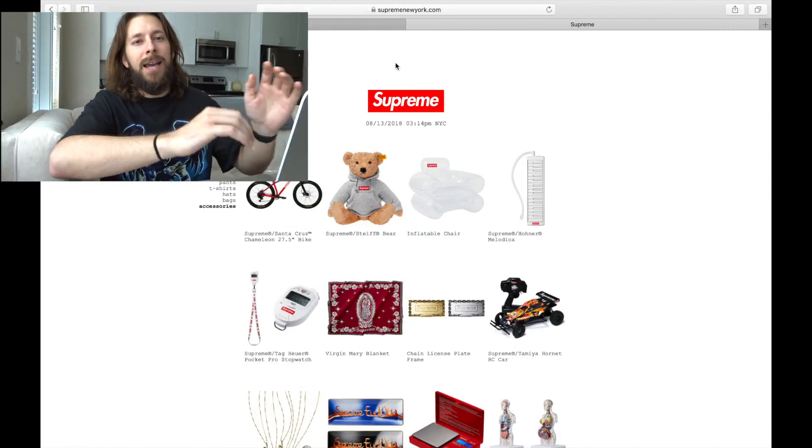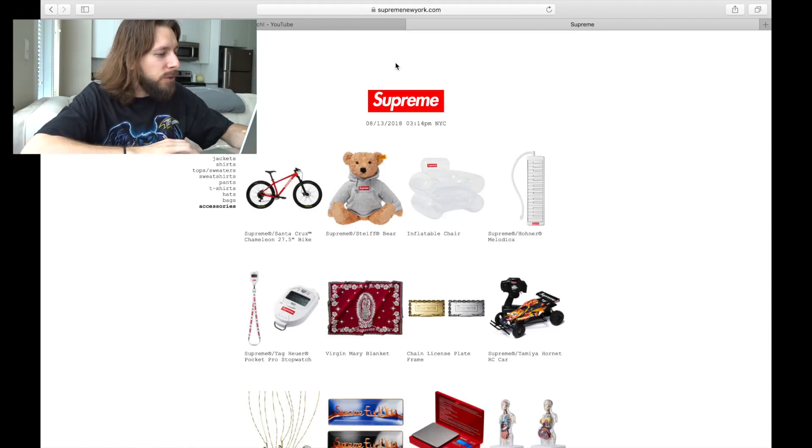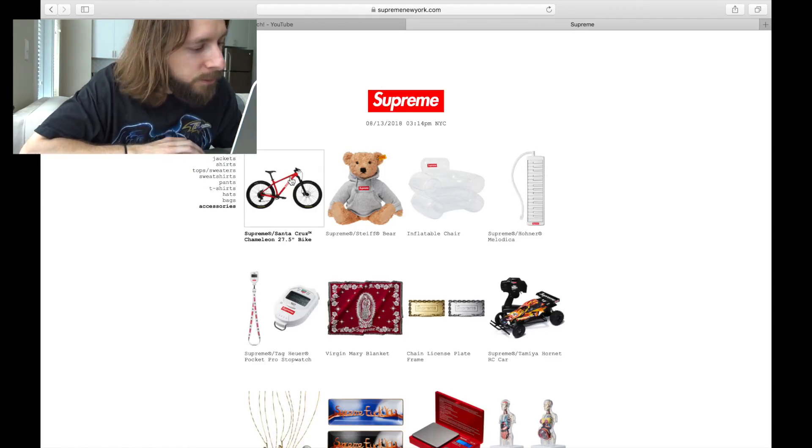If you guys are interested in a lookbook preview, I've actually already done one of those videos — I will link it down below. Go ahead and watch that as well. But the accessories are so fire. The pieces that they have displayed to us already are just so great. I had to make a separate video for these just for themselves. So we're going to hop right into that right now.